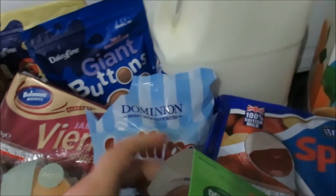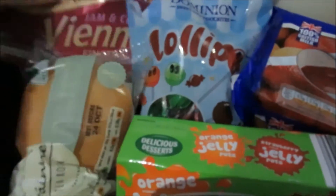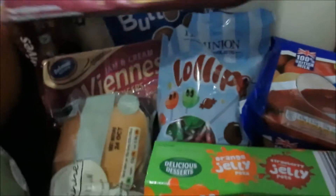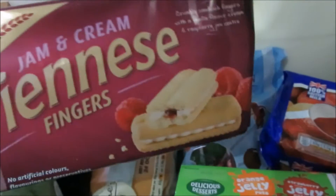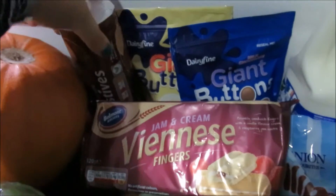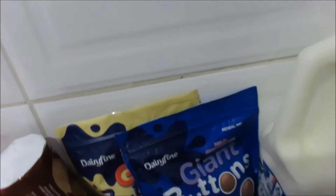I picked up some treats for the kids: lollipops, and these jelly pots — I haven't got these in a while but the kids love them; great as desserts or snacks. I got some pancakes for the morning — the boys love them on a Sunday with melted butter and maple syrup. I also picked up these biscuits — holy moly they are so good. I got two packs and I guarantee they won't be here by end of day. Then a pack of chocolate for a cup of tea in the evening, and some giant buttons for the kids to pick from.